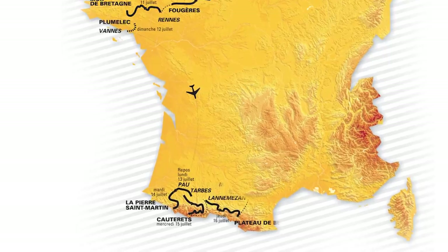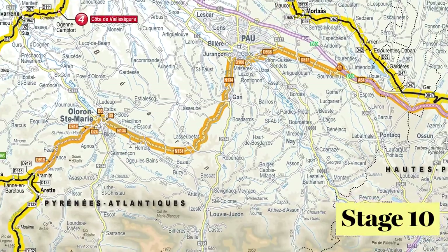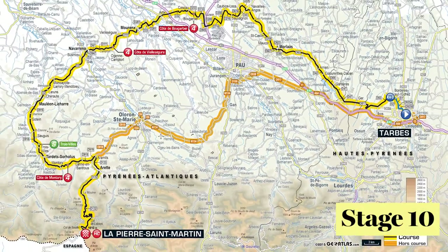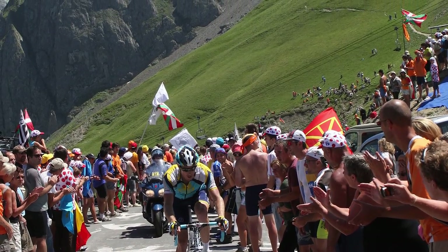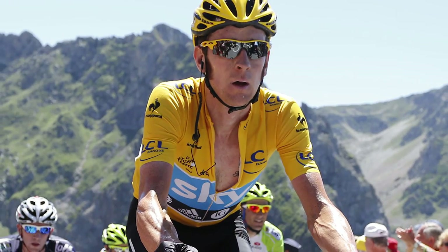Stage 10 kicks off the significant mountain stages for 2015, and the following day the riders tackle a mighty Col de Tourmalet — a big day for the polka dot jersey as well as the overall contention for yellow.